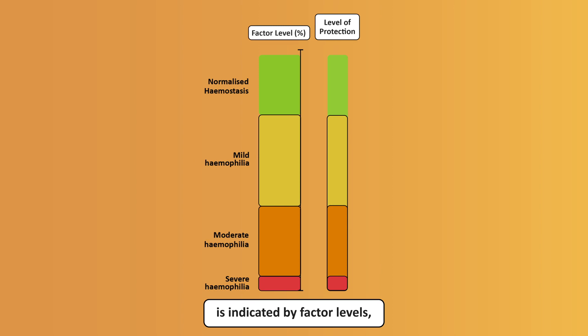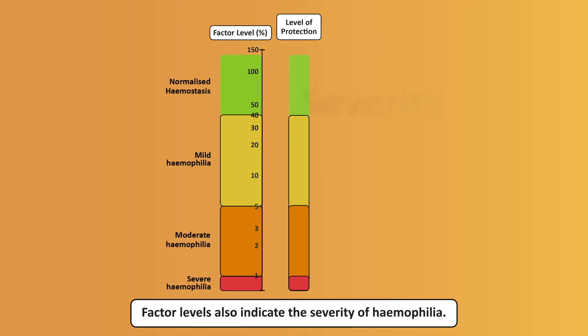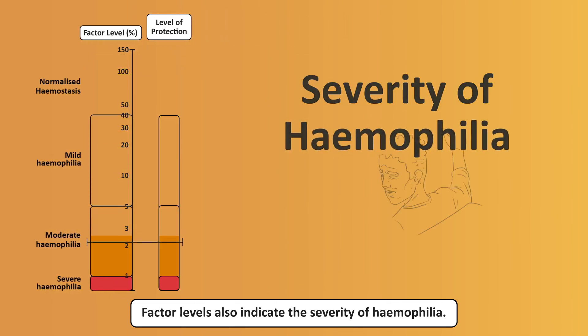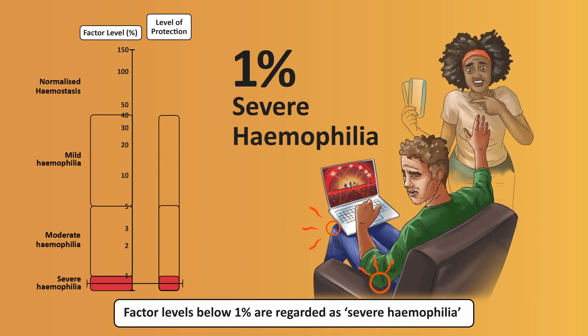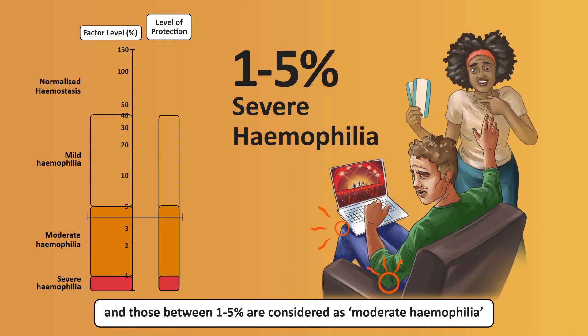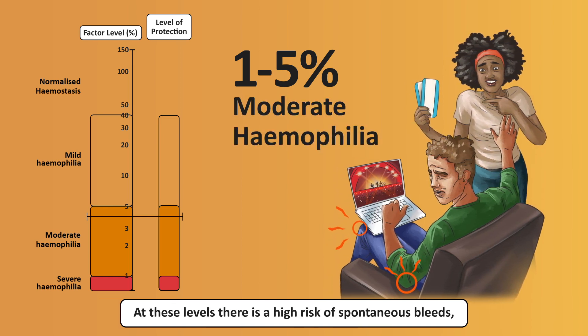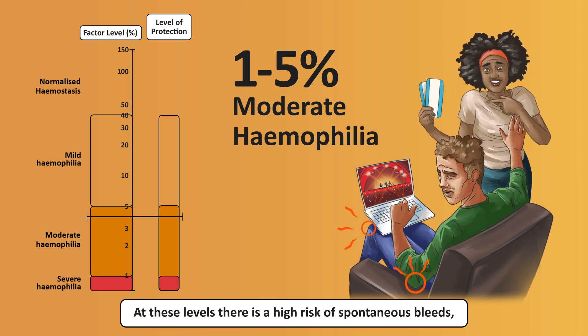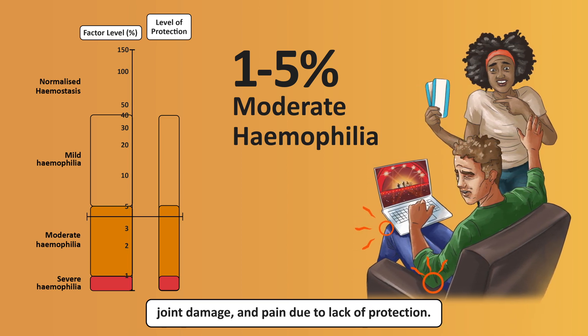An individual's level of protection against bleeds is indicated by factor levels, which represent the amount of clotting factor in the blood. Factor levels also indicate the severity of haemophilia. Factor levels below 1% are regarded as severe haemophilia, and those between 1% and 5% are considered as moderate haemophilia. At these levels, there is a high risk of spontaneous bleeds, joint damage and pain due to lack of protection.